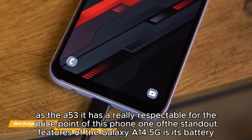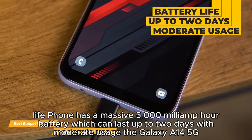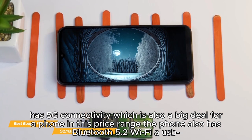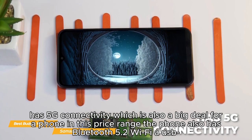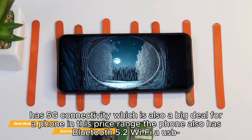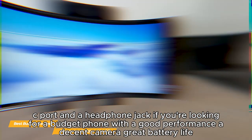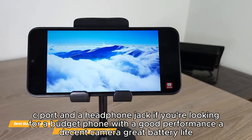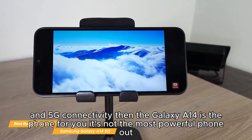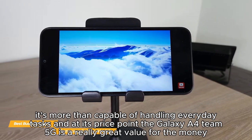One standout feature of the Galaxy A14 5G is its battery life. The phone has a massive 5,000mAh battery which can last up to two days with moderate usage. The Galaxy A14 5G also has 5G connectivity, which is a big deal for a phone in this price range. It also features Bluetooth 5.2, Wi-Fi, a USB-C port, and a headphone jack. If you're looking for a budget phone with good performance, a decent camera, great battery life, and 5G connectivity, the Galaxy A14 is the phone for you.